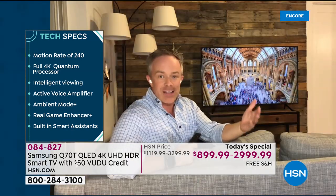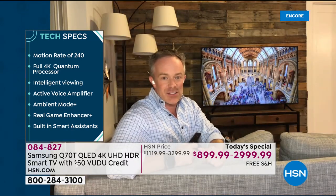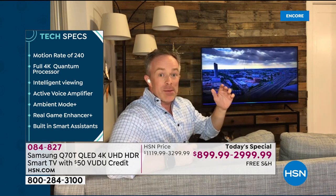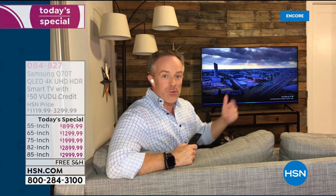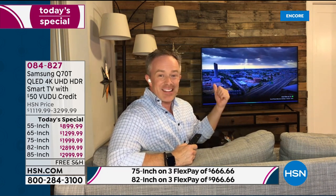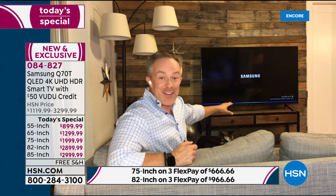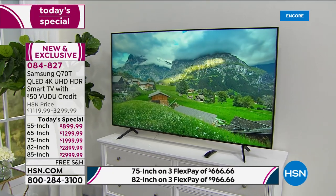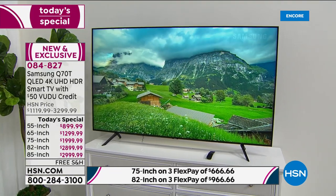Samsung finds a problem and gives us a solution. How many of us have an Alexa, a Google Home, or Bixby — the Samsung voice assistant? You don't have to just get the Samsung voice assistant. This television works off Alexa, Bixby, or Google Home — whichever you already have in your home. That shows you how versatile it is. You can also fling to it from an Apple phone or an Android phone, because now they play well with others.